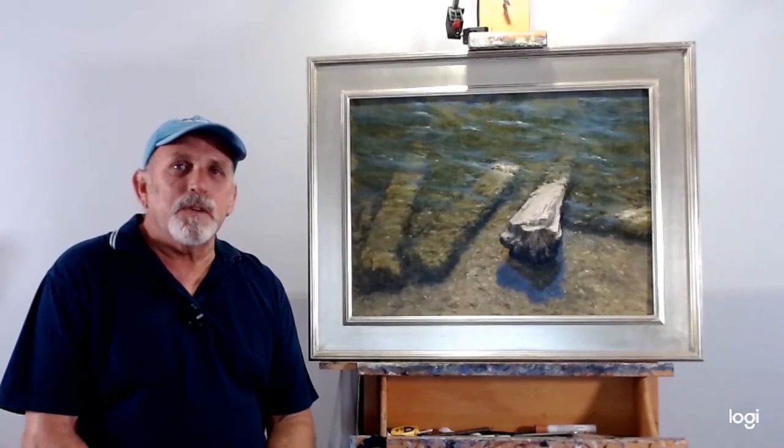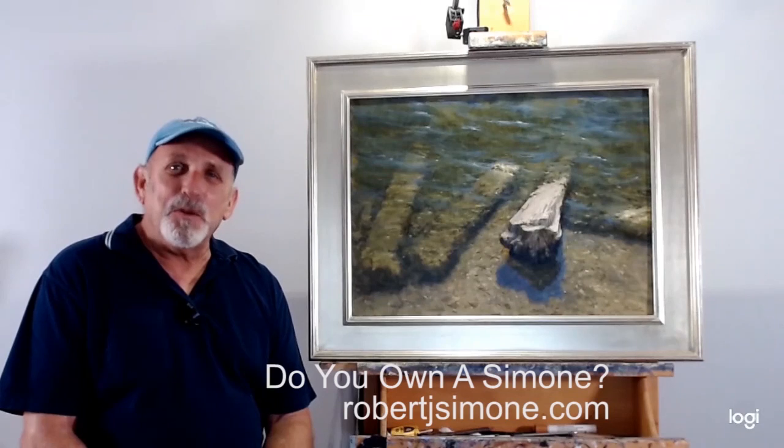It's one I'm very, very proud of. You can find the painting available through my studio on my website at robertjsimone.com. So I have to ask you — do you own a Simone?